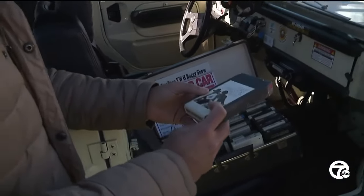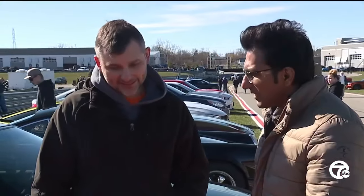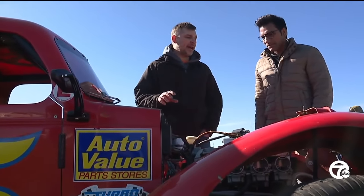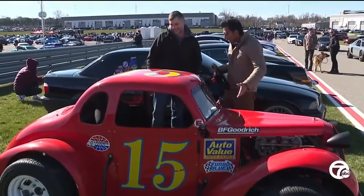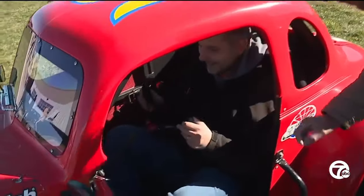And while on the topic of rare finds, another participant, Frank Giovanni, was showing off his customized street legal legends car based off a 1937 Dodge coupe with a motorcycle engine and a spec racing body. Frank says it meets all the safety standards while packing a whole lot of fun.